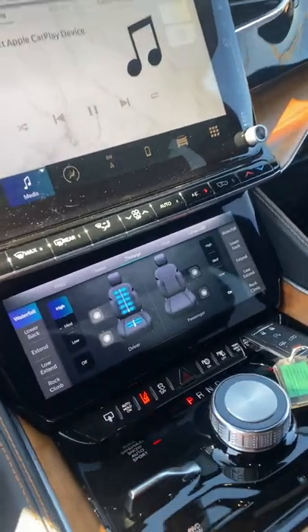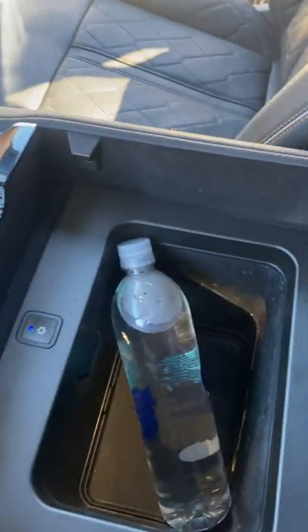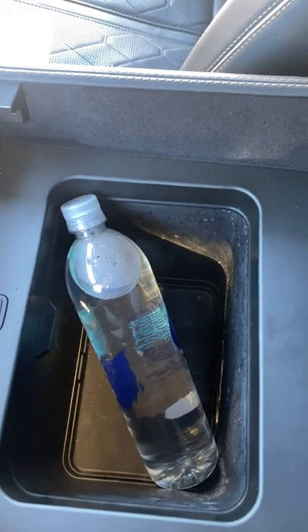The coolest feature it has is massaging seats. And after you get done with your massage, you've got a nice little cooler down here to keep your water and other beverages cold.